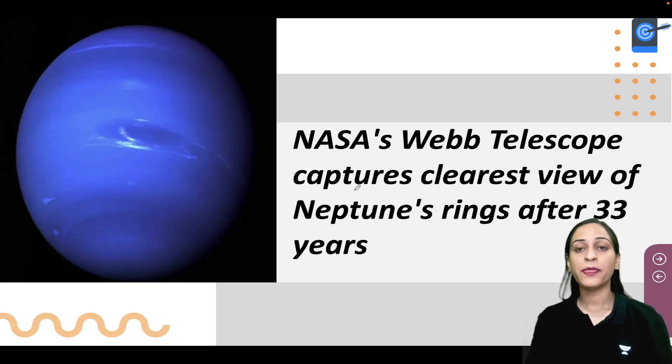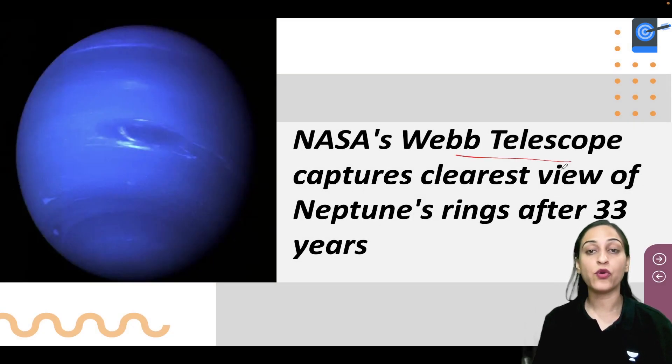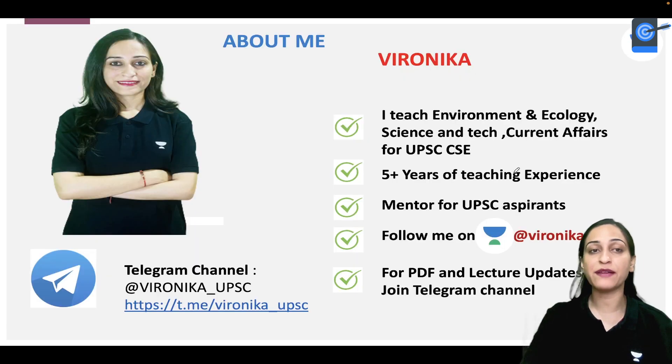Hi everyone, this is Veronica. Today we will talk about NASA's Webb telescope, because recently a picture was captured here where Neptune, the planet of our solar system, has a very clear view — and this is almost 33 years later. We will know about this in detail.